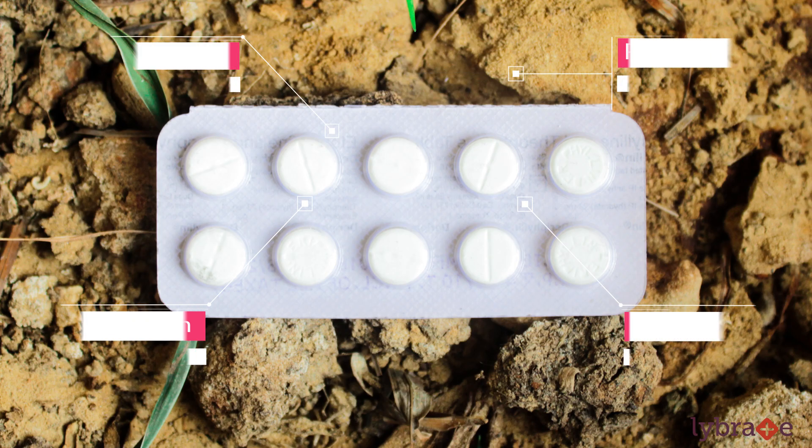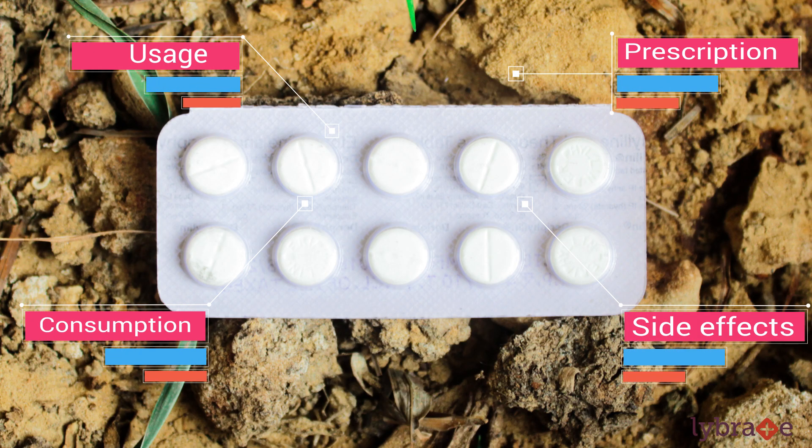We will be discussing elements like why it is used, to whom it is prescribed, its consumption, and various side effects.